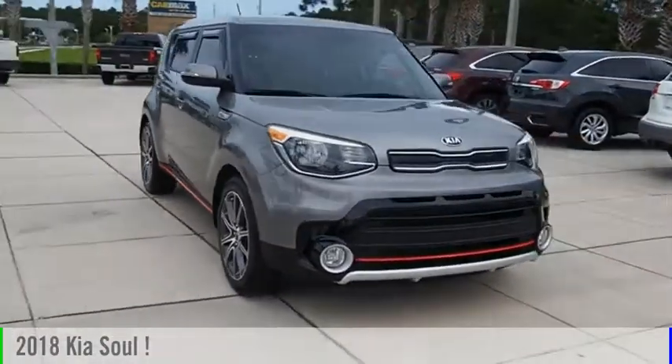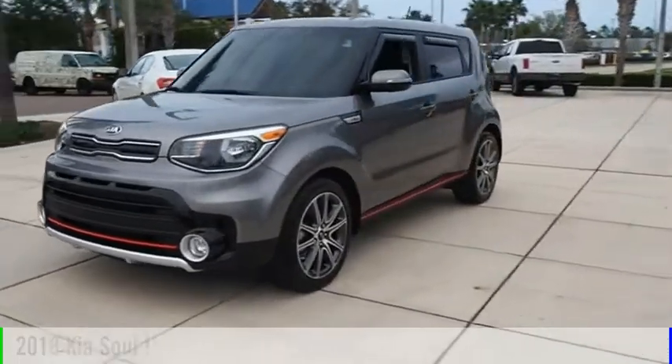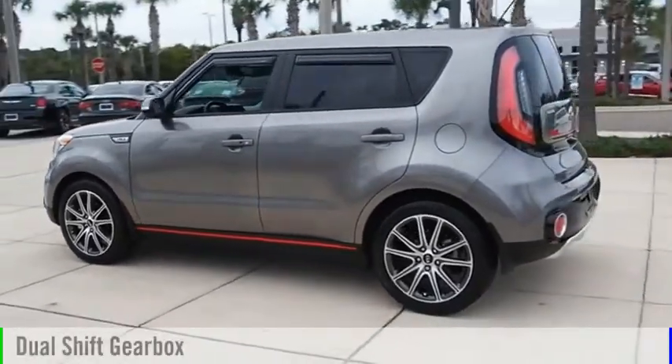Stop by and take a look at this 2018 Kia Soul. This vehicle is powered by a front-wheel drive, four-cylinder, 1.6-liter engine, and comes with an automatic transmission.